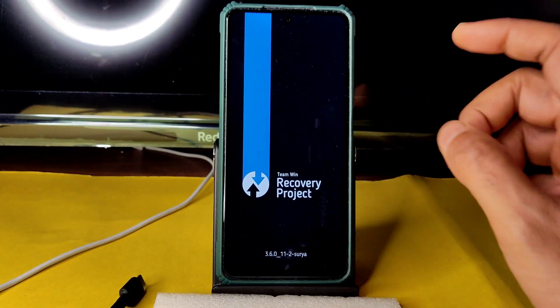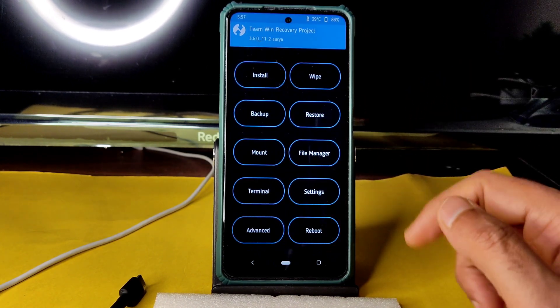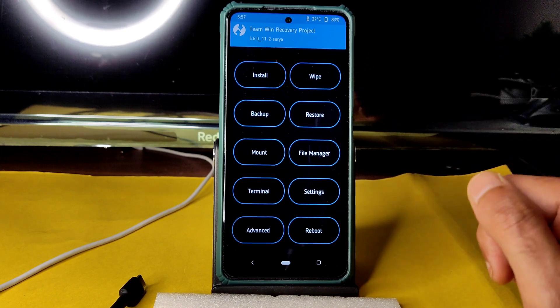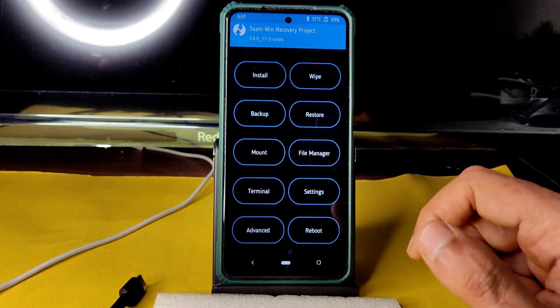Check the community section for available links. The ROM download zip file is in the description. Don't spam in the comment section — check the community section instead.